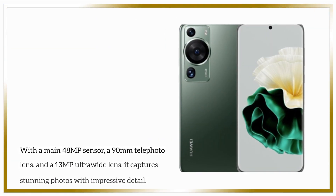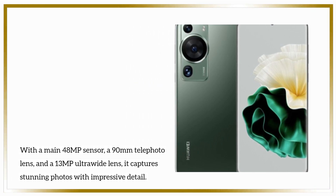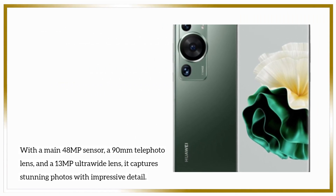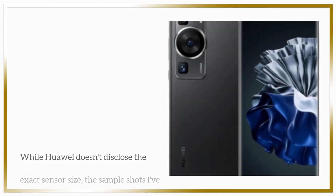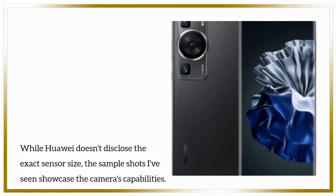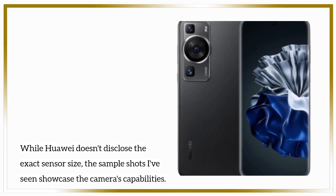With a main 48MP sensor, a 90mm telephoto lens, and a 13MP ultrawide lens, it captures stunning photos with impressive detail. While Huawei doesn't disclose the exact sensor size, the sample shots I've seen showcase the camera's capabilities.